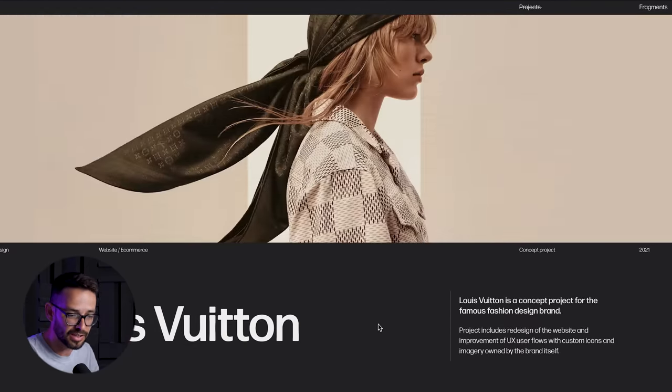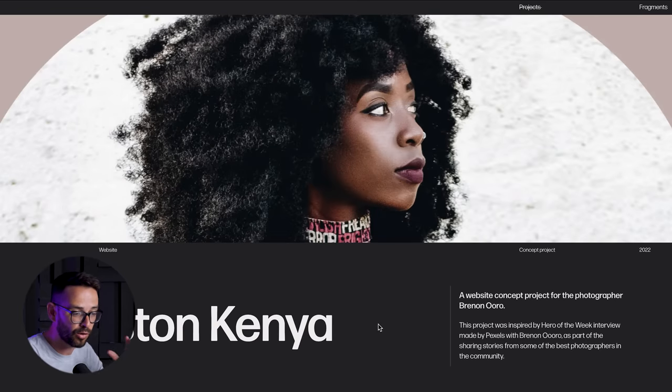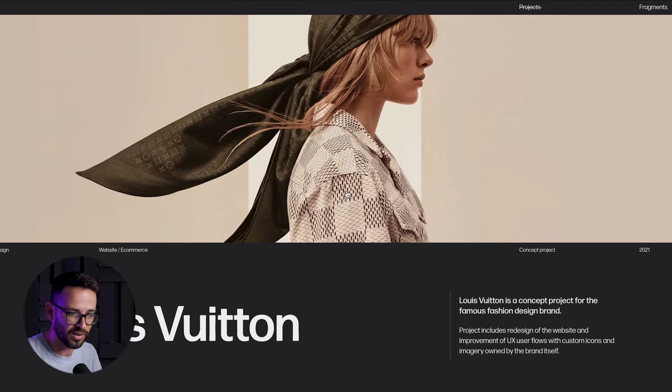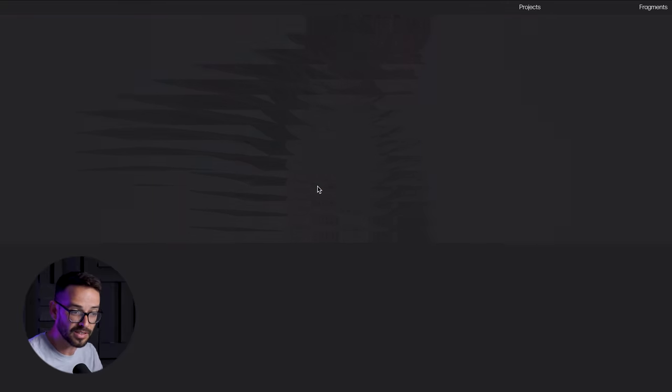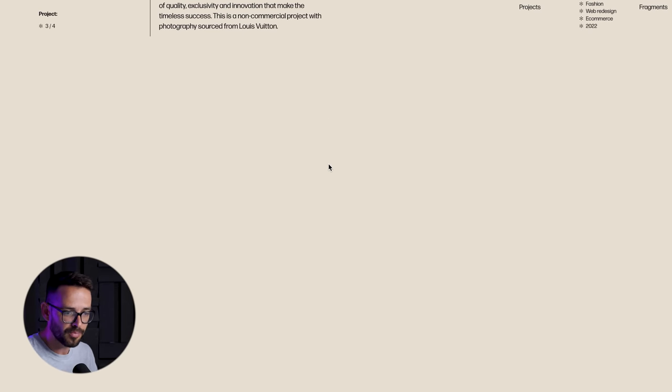It's a really beautiful way to create a transition between projects — it kind of snaps into the next one. One more thing about this website: if you read the small text you'll notice that a lot of the projects here are conceptual. Louis Vuitton, for example, is a concept project — she didn't necessarily work with Louis Vuitton. But when you're just scrolling, it looks amazing, as if she did work for a high-end client.